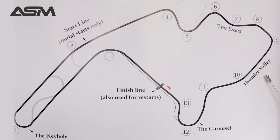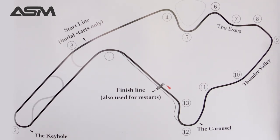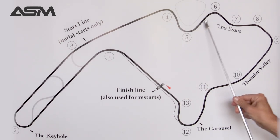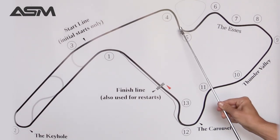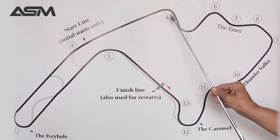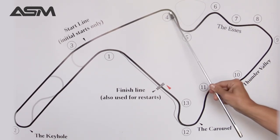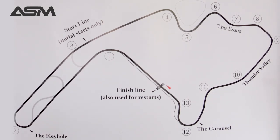Before moving on to Thunder Valley, the biggest mistake people make in the S's — turns four, five, six, seven, and eight — is not having fast enough hands. Because you're transitioning from corner to corner, you want really quick hands and use the weight transfer to your advantage to throw the car back and forth efficiently between each of these corners. Smooth feet but fast, fast hands through all of these sections.